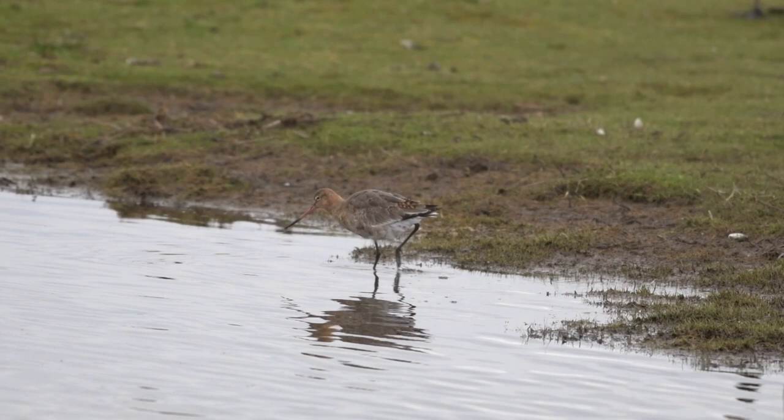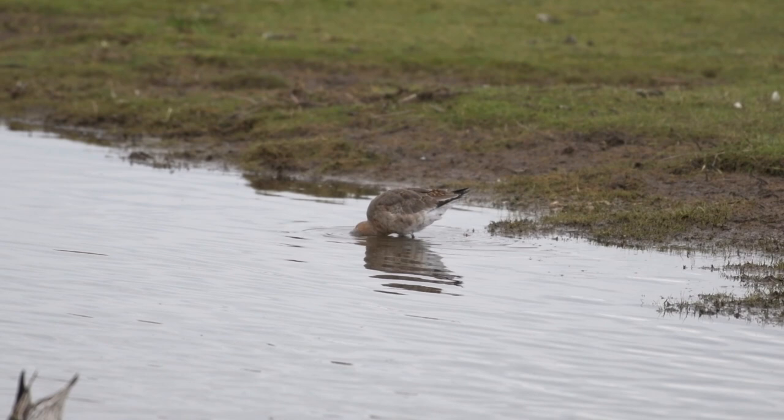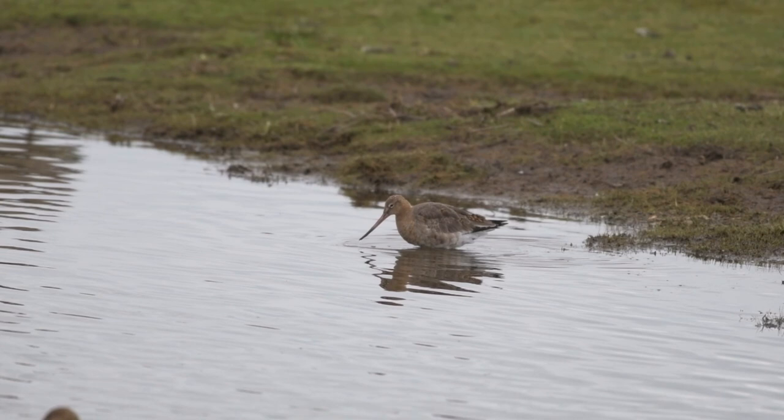I just spent about half an hour in the hide and what I did try to do is set myself a little bit of a challenge — to try and take some interesting shots. There were lots of birds, but I was trying to photograph birds just coming into land or in flight, because it's a little bit more interesting and more challenging. It's easy to photograph birds when they're still on the water, but doing something different gives you that extra challenge and makes the photographs more interesting.